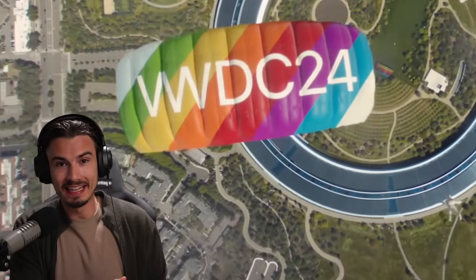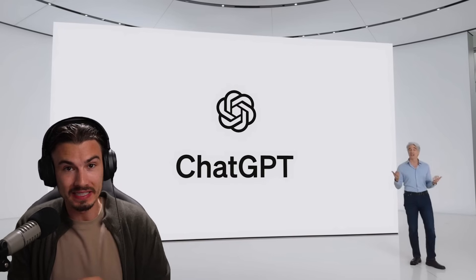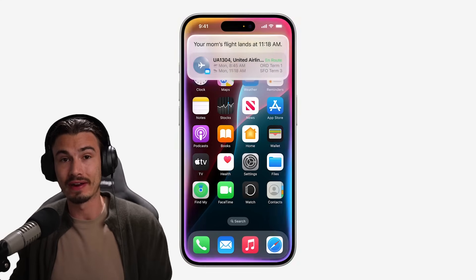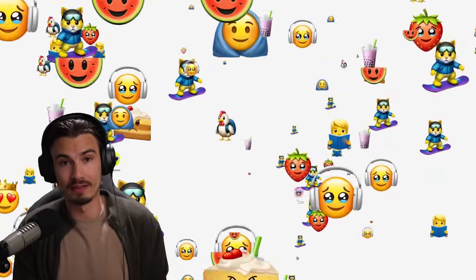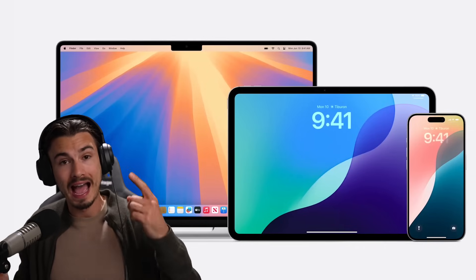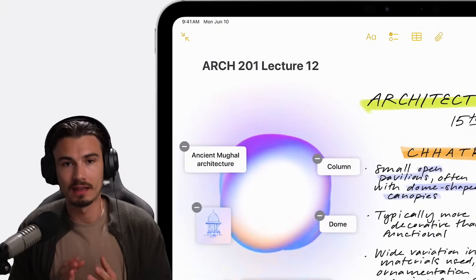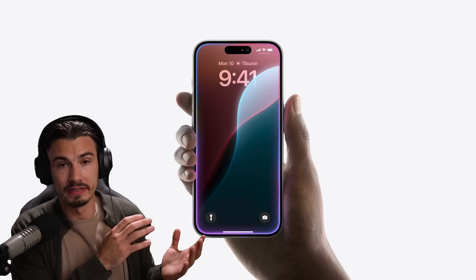Apple just came out with their WWDC keynote and they announced a bunch of AI features, including a ChatGPT partnership and so much more. There's actually way more to cover here than I expected initially, and we're going to break down everything you need to know concerning all brand new Apple AI announcements. There are several categories of AI announcements they just made during this event.